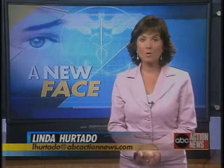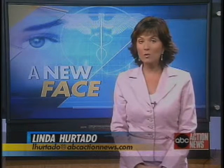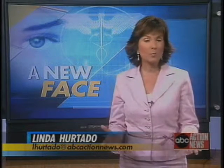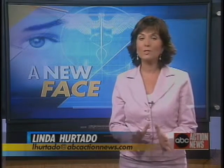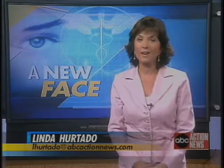And what is the price for looking younger? This new procedure will cost you anywhere from $1,200 to $4,500. This is pretty new technology, but we know of at least two places it's being done right here in the Bay Area — one in St. Petersburg and one in Tampa.